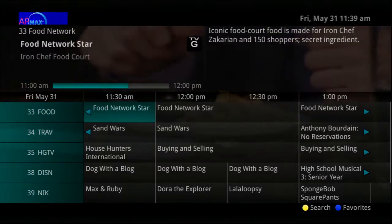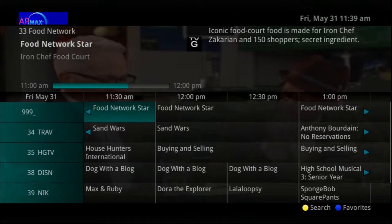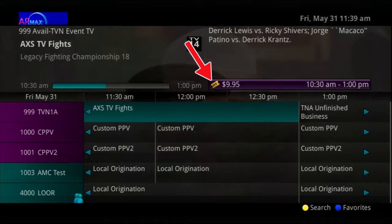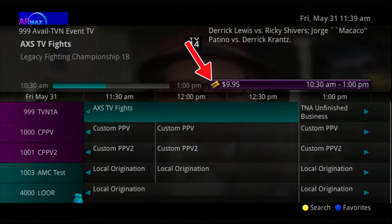Pay-per-view events may be purchased through the program guide. Programs that are available for pay-per-view purchase will appear in the program guide with a PPV gold ticket symbol, the event price, and the airtime.